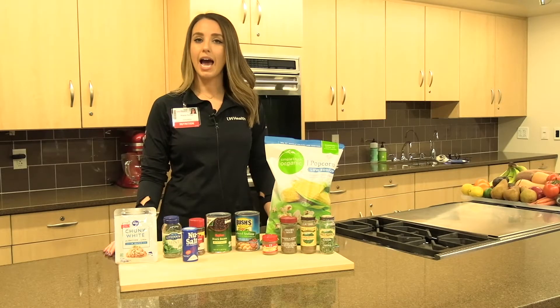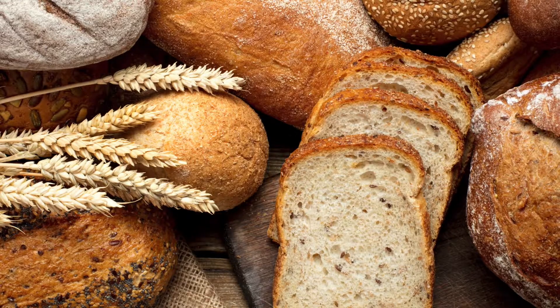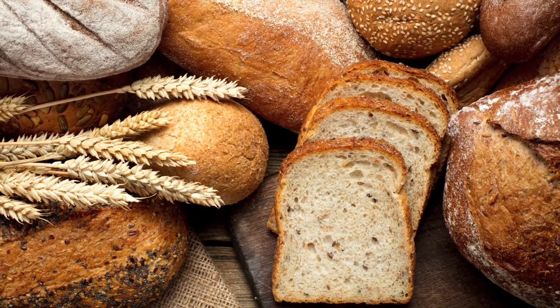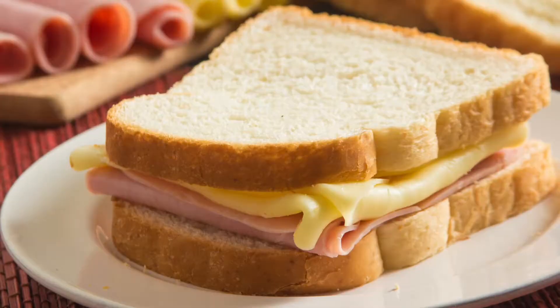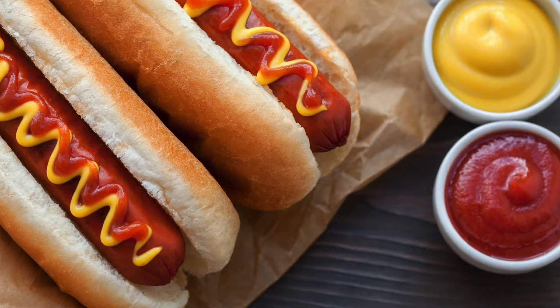Some foods that might be higher in sodium include different refined grains like bread, cereal, and crackers. Processed meats are also high in sodium — so bacon, ham, sausage, lunch meat, hot dogs, or brats are all going to be high in sodium.